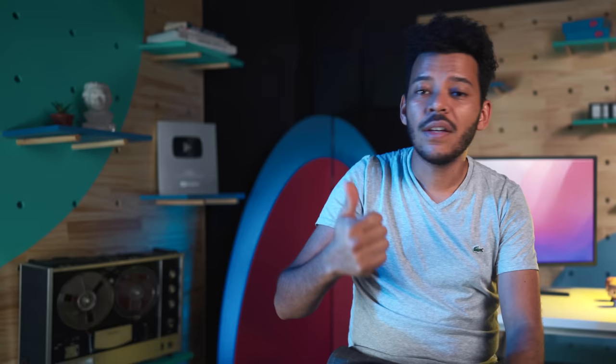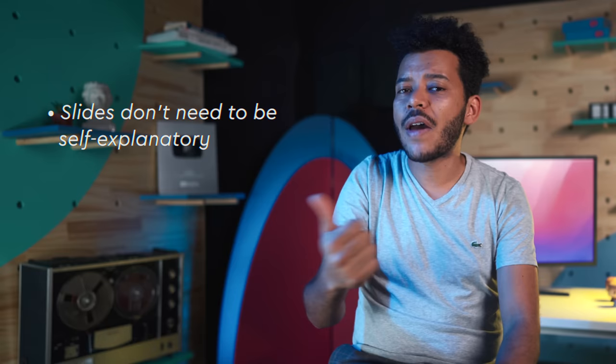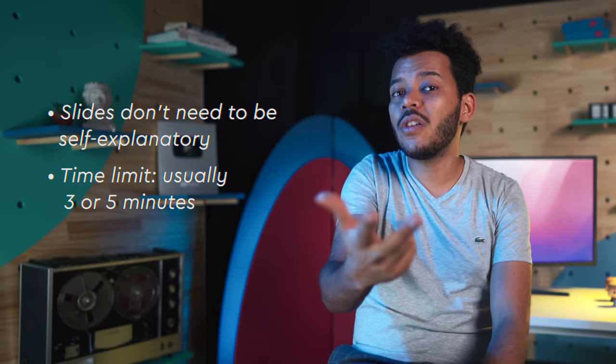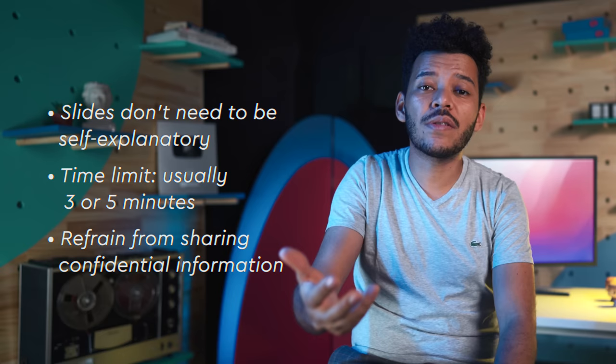For a demo day, the conditions are very peculiar. You have the founder presenting, so the slides don't need to be self-explanatory — they're rather a support or illustration for what you're saying. You have a time limit, usually three or five minutes, so maybe here that rule about number of slides isn't complete crap. You're also presenting in front of a large audience, which means you should refrain from sharing confidential information. There are some regulations in the US around what you can and cannot tell non-accredited investors who are likely to be in your audience.